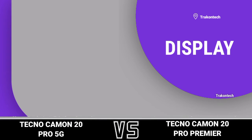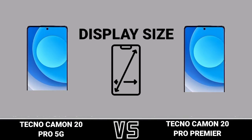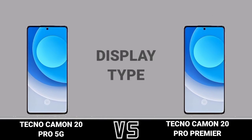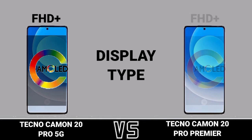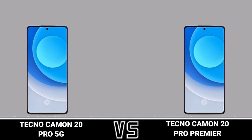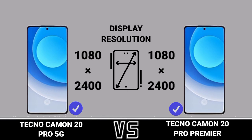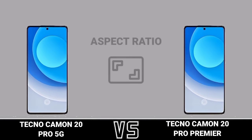Display. Display size. Display type. Display resolution. Aspect ratio.